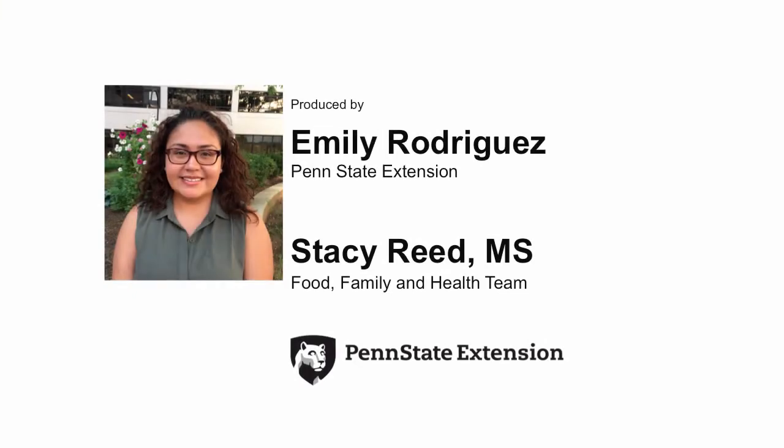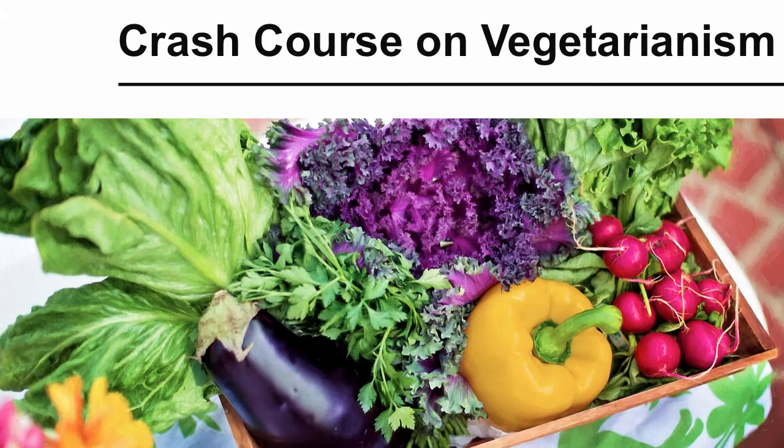Hello everyone, my name is Emily Rodriguez and I'm with Penn State Extension. Welcome to this crash course on vegetarianism. This video will focus on informing the public of the vegetarian diet, exploring important nutritional factors vegetarians need, and explaining key health benefits the diet provides as promoted by the USDA dietary guidelines.